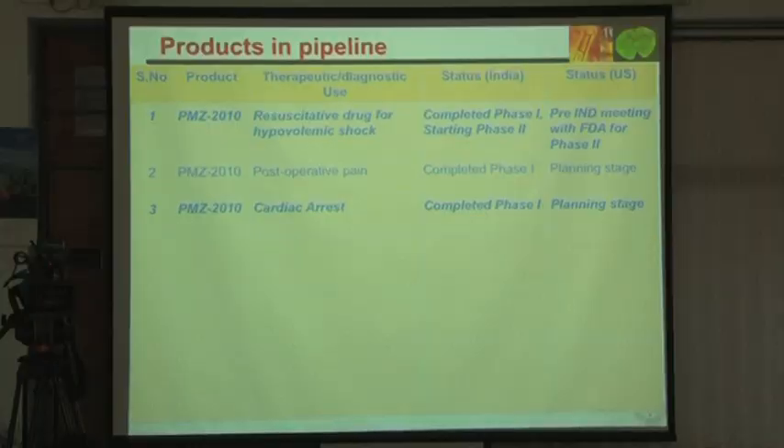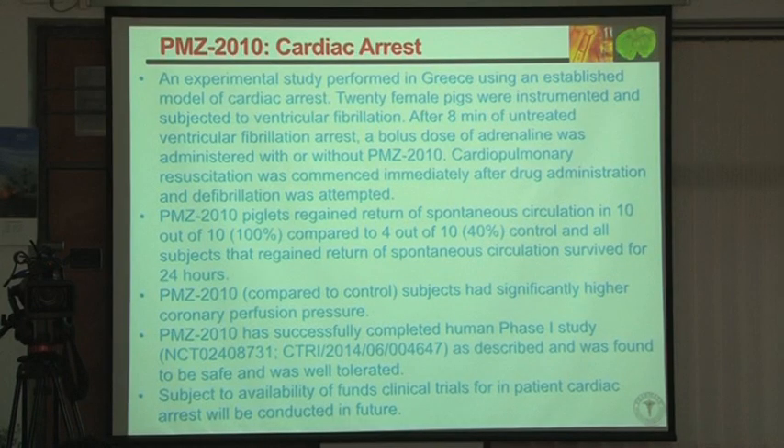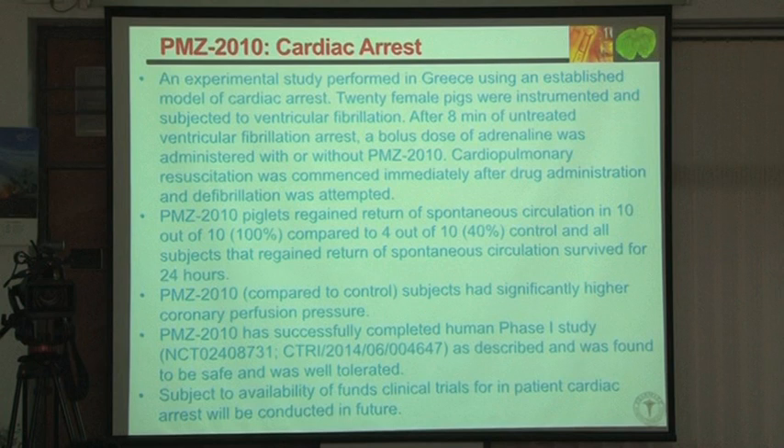This is a unique story that came up recently. My collaborator in Greece, Professor Theodore Xanthos, who is the president of the European Cardiac Arrest Society, said: give me some compound, I want to test it for cardiac arrest. I said I don't know the mechanism fully, but I think it should be effective based on the pharmacology we have.